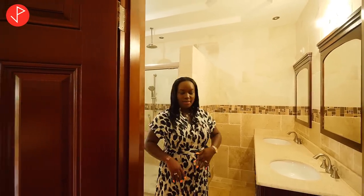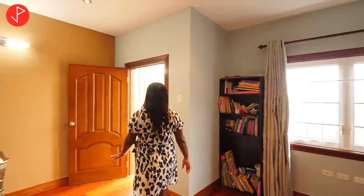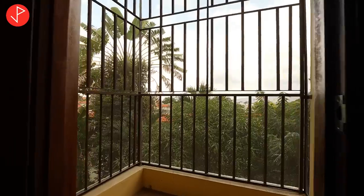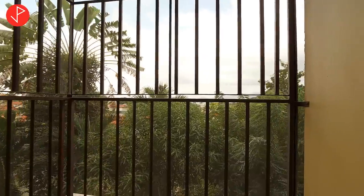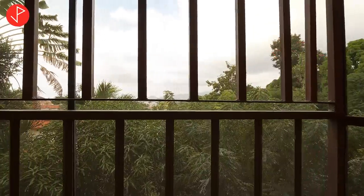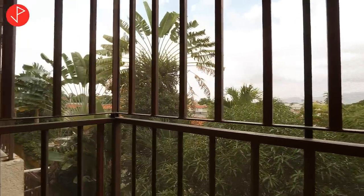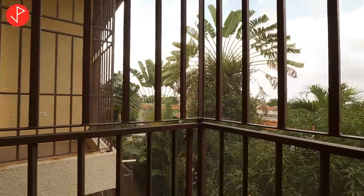Also on this level, right off our primary bedroom suite, we have our walkout balcony and it is enclosed with a screen. Now let us head back downstairs.